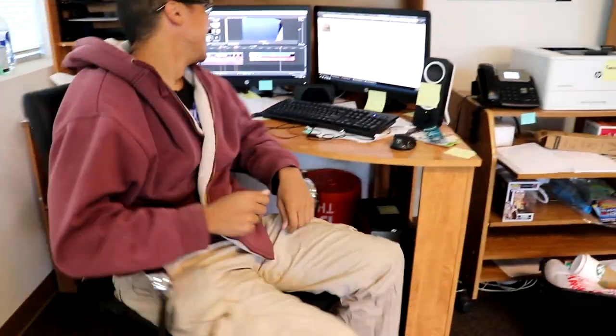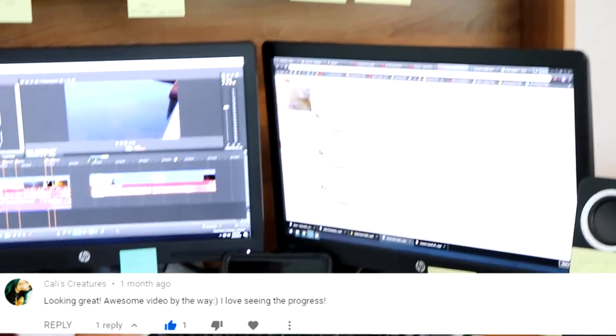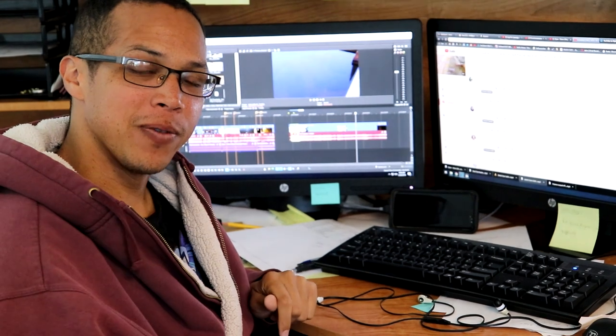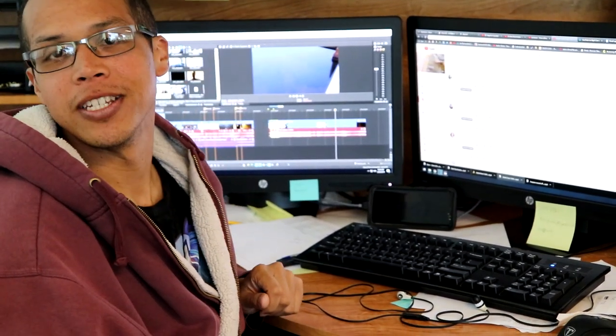Hey GG family, before we get to today's video we want to throw another positive comment shout out to — yes, my master — the positive comment goes to Callie's Creatures, who writes: 'Looking great, awesome video, I love seeing the progress.' And we got a treat for you and all you GG family members out there: we are going to give you a progress update of the pond today.